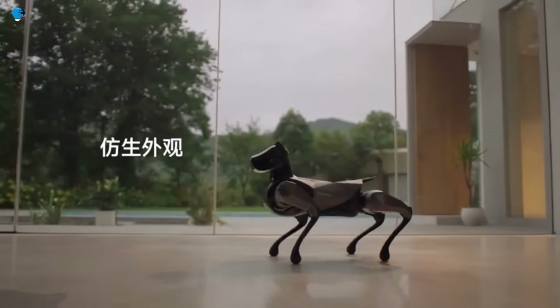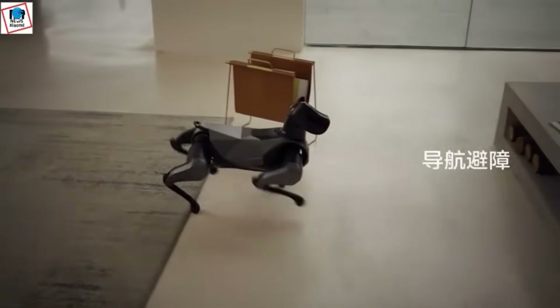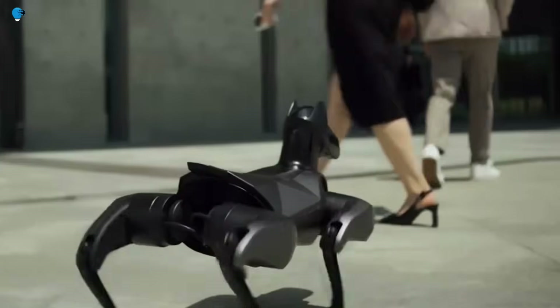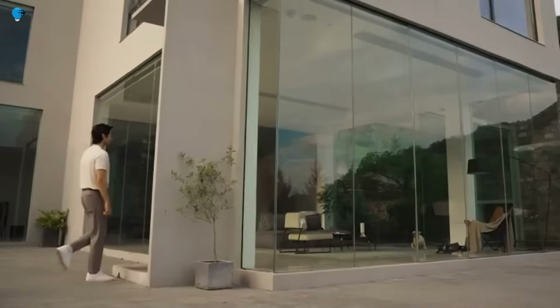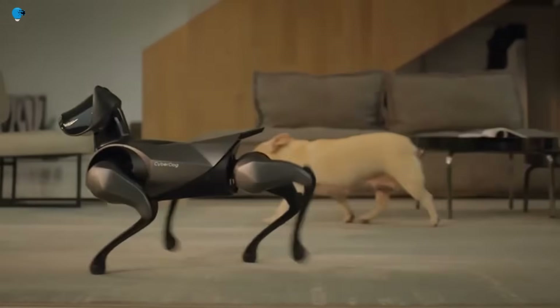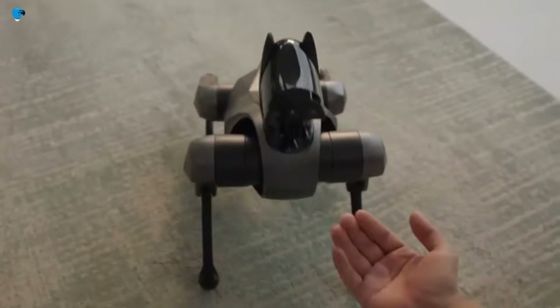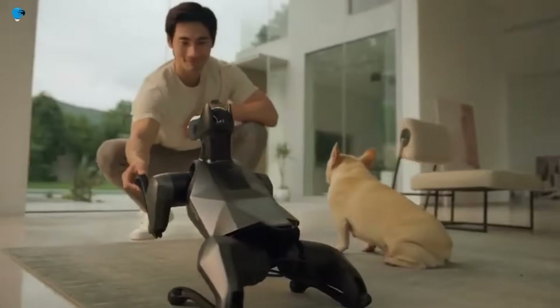CyberDog 2 also has a decision-making system that uses 19 sensors dedicated to vision, touch, and hearing. It is stuffed with an RGB camera, an interactive AI-backed camera, four TOF sensors, a LiDAR sensor, a depth camera, an ultrasonic sensor, a fisheye lens sensor, a force sensor, and two ultra-wide band sensors. It also has four microphones and is compatible with the Xiaomi AI voice algorithm.